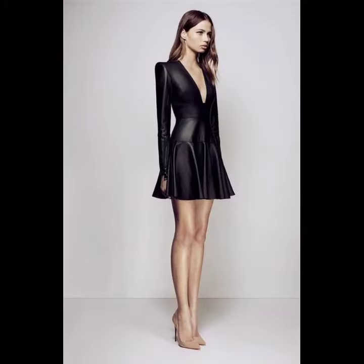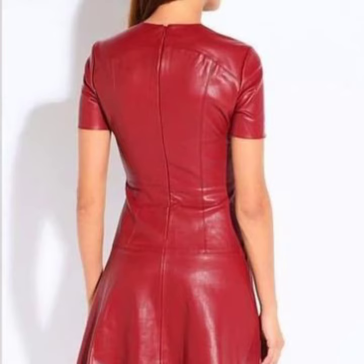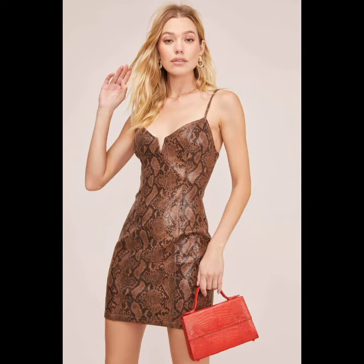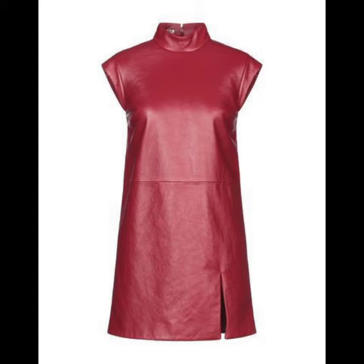Before jumping into styling, you need to understand what exactly a leather midi dress is. It is a dress where the hem falls between the knee and the ankle — longer than knee-length dresses and shorter than a full-length one.